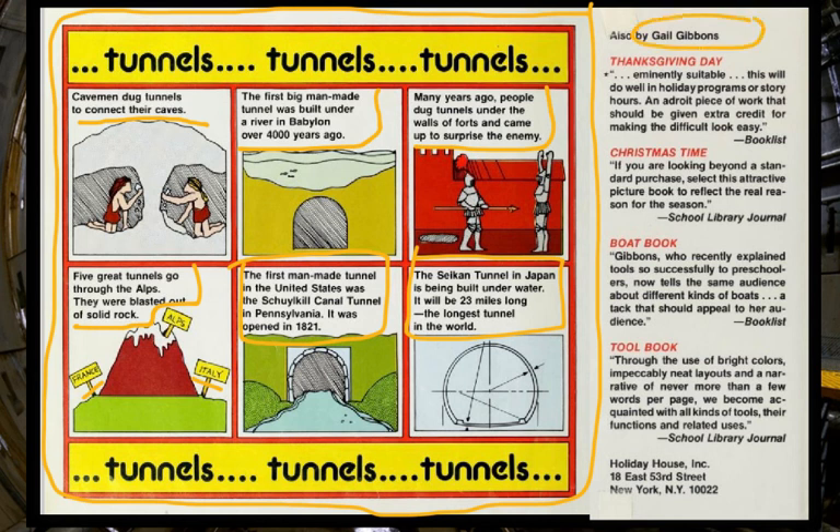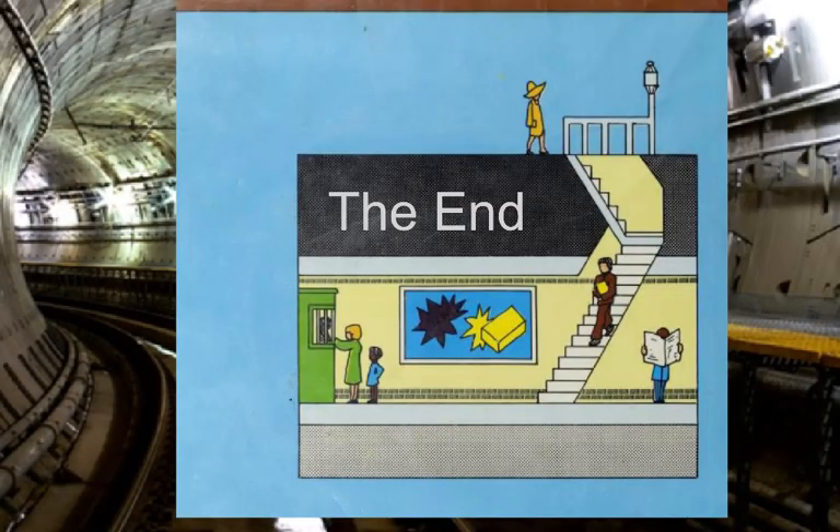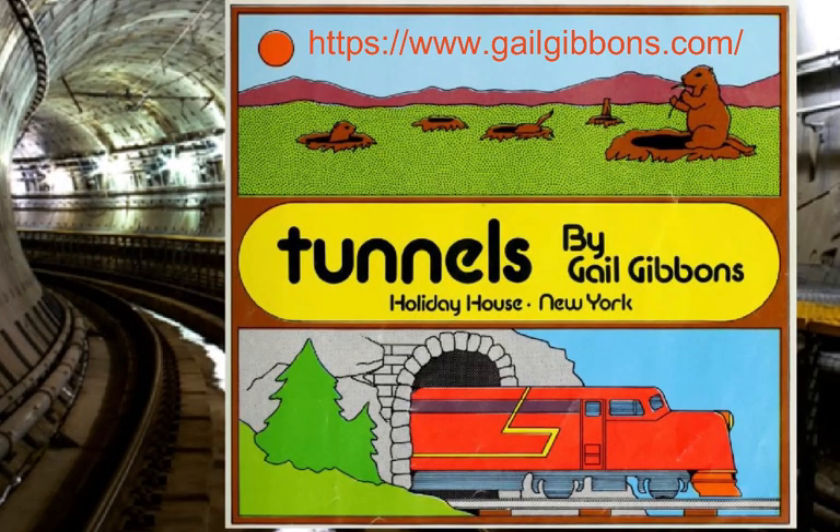Gail Gibbons has written so many books. If you're interested in topics like the monarch butterfly, boats, tools, or holidays, Gail Gibbons has probably written and published a book about it. She also has a website about her books and her approach to art — it's gailgibbons.com. This has been the book Tunnels, written, researched, and illustrated by Gail Gibbons.